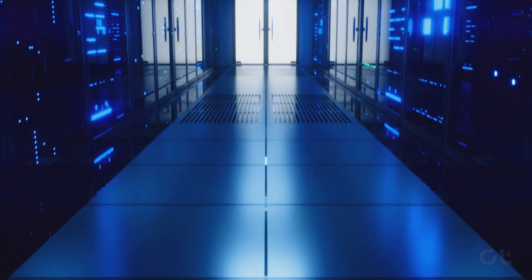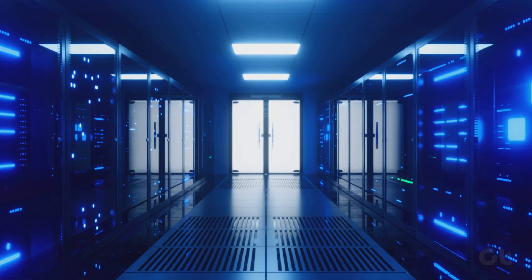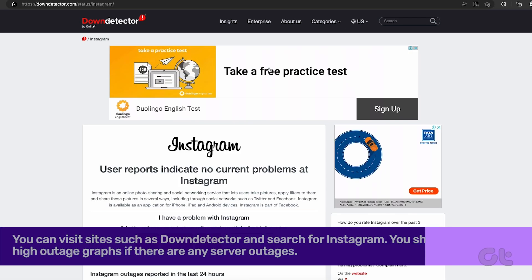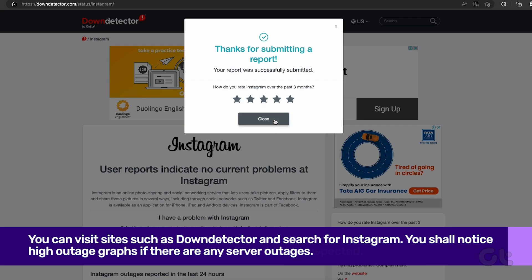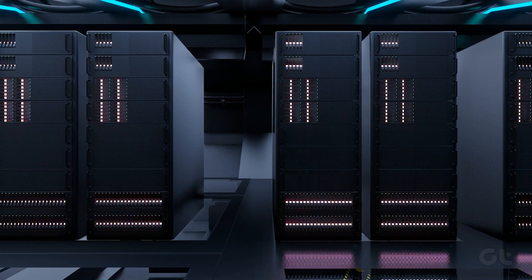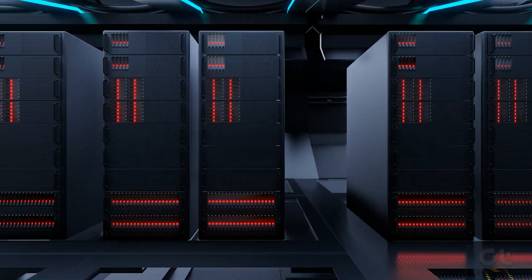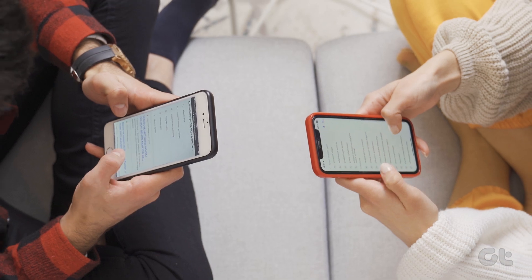Let us start with the basics. When Instagram servers face downtime, it can't send you a security code. You can visit sites such as DownDetector and search for Instagram. You shall notice high outage graphs if there are any server outages from the company side. In that case, you have to wait for Instagram to fix the issue. But if the servers are working normally and you are still unable to fetch a security code from Instagram, then the next fix should help you.